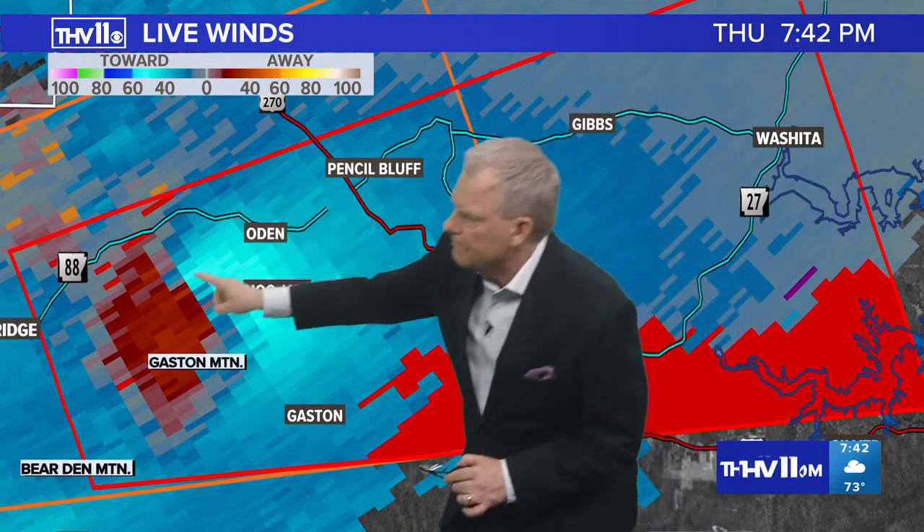You're in the polygon — you need to go ahead and take your tornado precautions. If you forgot what that is: lowest level of a sturdy structure, into your hallway, into your closet, into your bathroom. Stay away from windows, put your shoes on, and don't forget the pets. That's the area near Montgomery County near Gaston Mountain. There's Hogjaw and Odin.